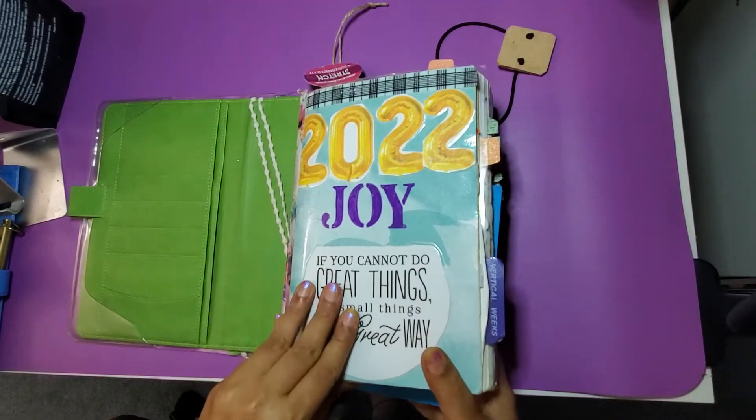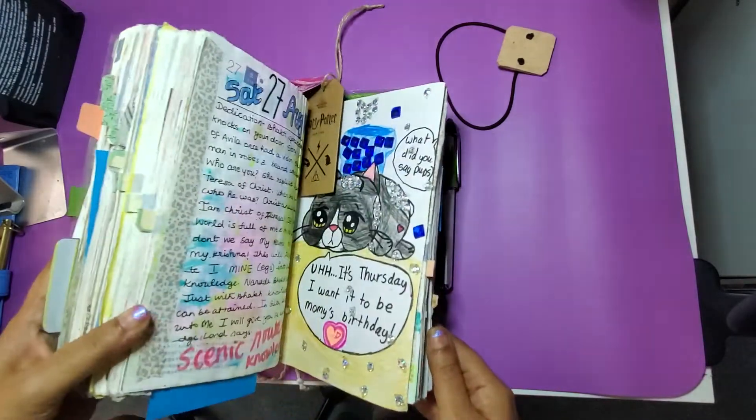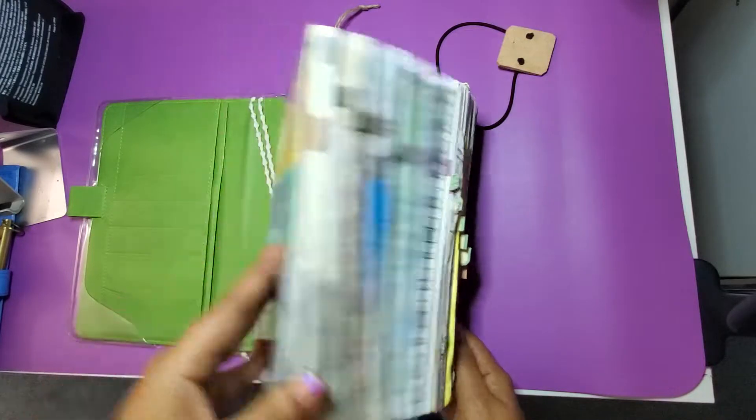Everybody says that about the Cousin and I've seen this about the Weeks too. Definitely, this is not going to be used in 2023.